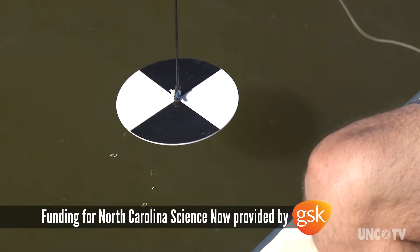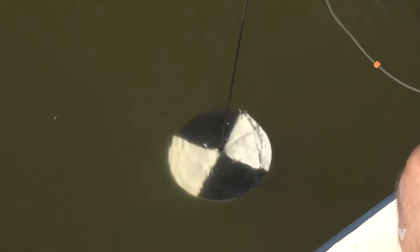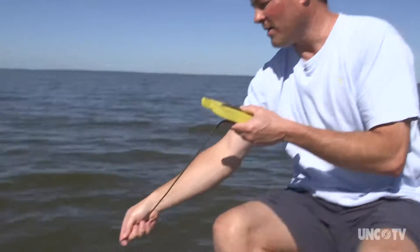Here's our Secchi disc — you can see the white and black segments on the disc. What you do is lower it until you can no longer discern white from black. And you can see that happened very, very quickly in this case. In fact, the disc disappeared from view when it reached about one quarter meter underwater — that's a little more than one foot deep.